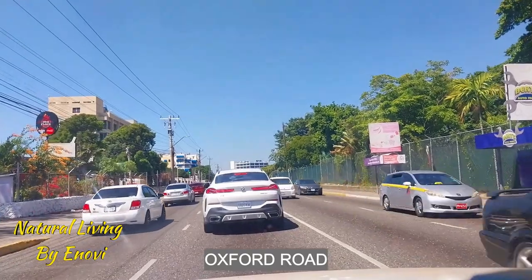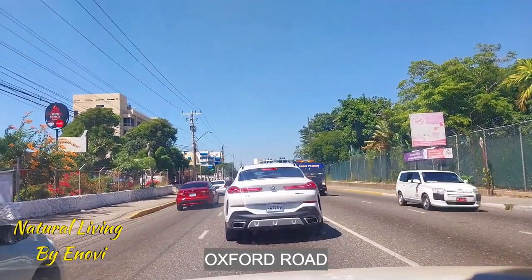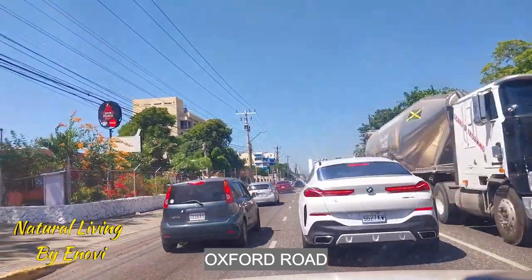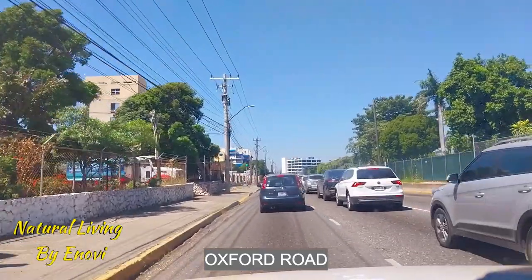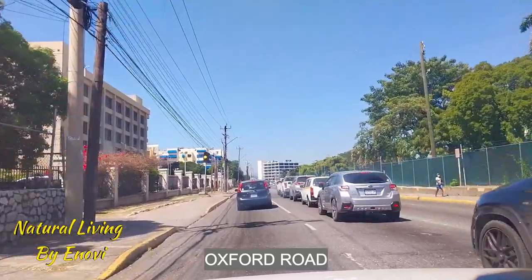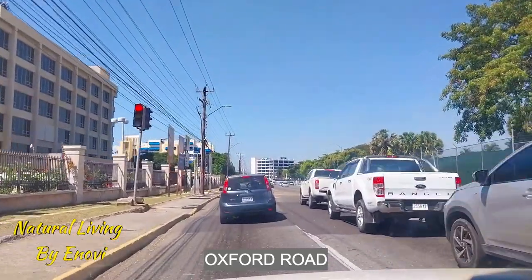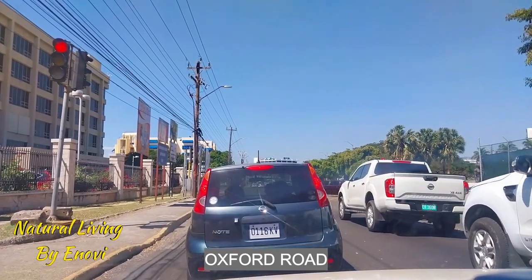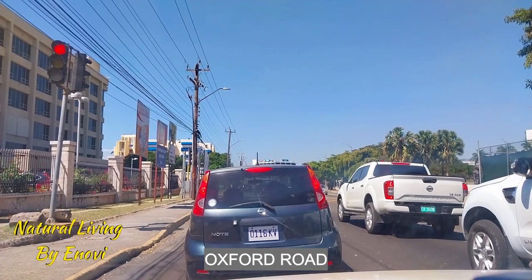I need to change lanes but they're not giving me any space. We have a beautiful, clear sky today, very unusual. I don't think I've ever done a video and seen the sky so clear, so free of clouds. We have a cold front now in Jamaica, so the nights are really pretty cold this week.